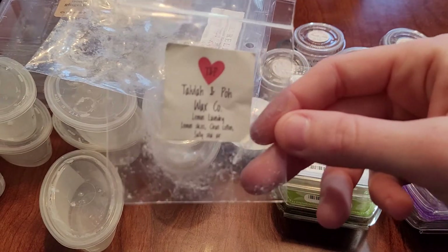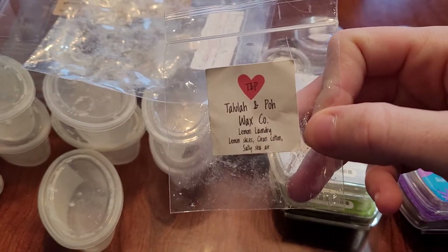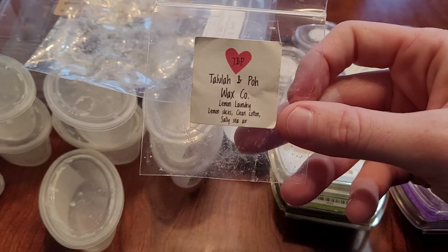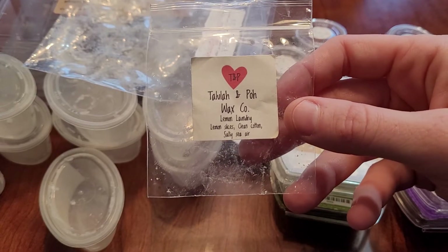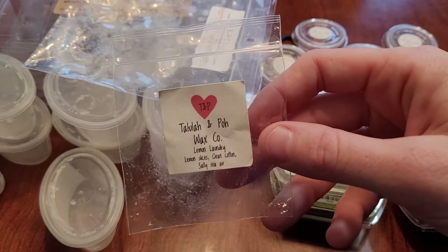Next is a sample from Toulouse Lempo in Lemon Laundry — lemon slices, clean cotton, and salty sierra. This was nice but didn't last a long time, only about five to six hours, and it was pretty light. I thought this would be a powerhouse being lemon and laundry, but it really wasn't — even in my enclosed bedroom. I wouldn't repurchase this, but it was nice on cold. I wish I could get a custom of this somewhere else.